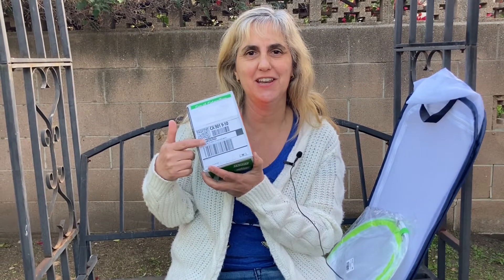Hi everybody, this is DJ Celene, also known as Miss Korn, and today I'm over here because I want to show you what I got in the mail. Ooh, perishable. Check this out.